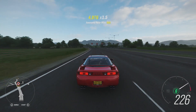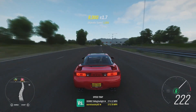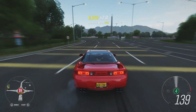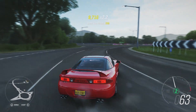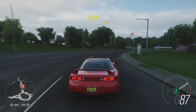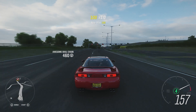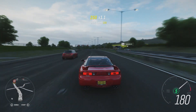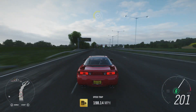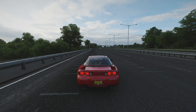247 mile an hour does not put us in the top ten unfortunately. We're going to have to go down the other side of the motorway to see if we can get any faster, because 247 is nowhere near as fast as I was hoping — I was hoping for at least 250. The only other modification outside of the handling and the engine was the side skirts, because that reduced drag by a percent, which is always useful if you're going to be going at least more than 200 mile an hour.